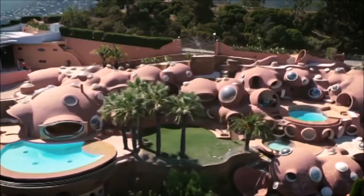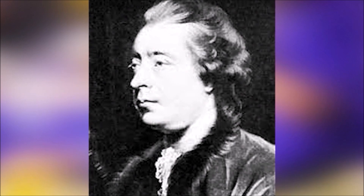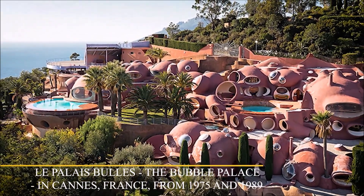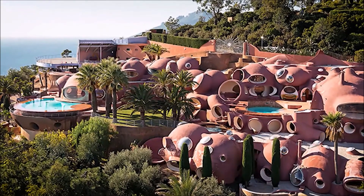The late French-Italian fashion designer Pierre Cardin bought the Bubble Palace as a holiday home at auction in 1992 after the death of its original French industrialist owner. It was constructed between 1979 and 1989 by the Hungarian architect Antti Lovag and is considered a masterwork by the architectural community.